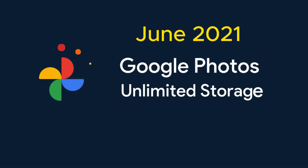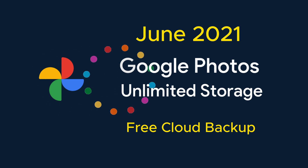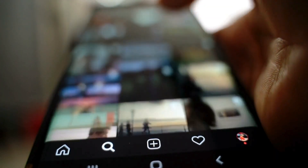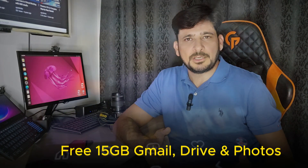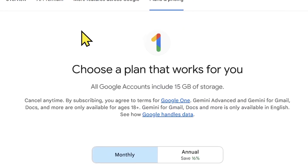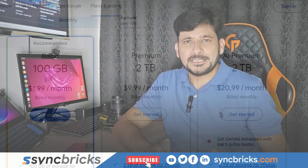In June 2021, Google announced that free photo storage will no longer be available. If you want to keep a backup of your photos on Google, you will need to use your 15 GB free storage. If you want to add more photos, of course you need to buy the storage plan, which is Google One.